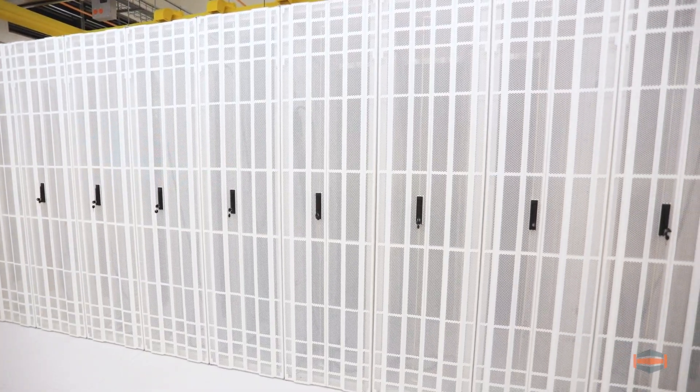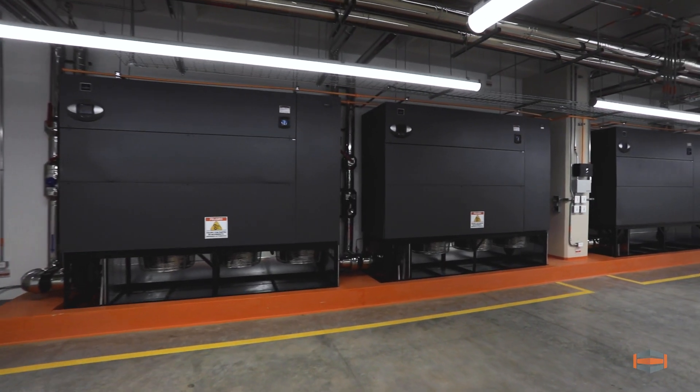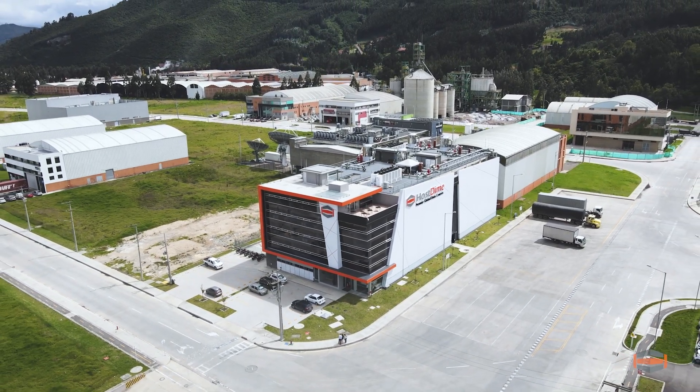Now it's time to make this your home for your data and content needs in the Colombian market. We hope you enjoyed the tour, and we look forward to helping your enterprise grow and expand in Colombia.